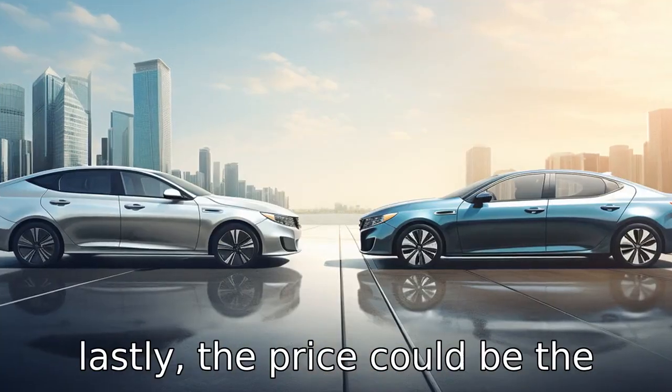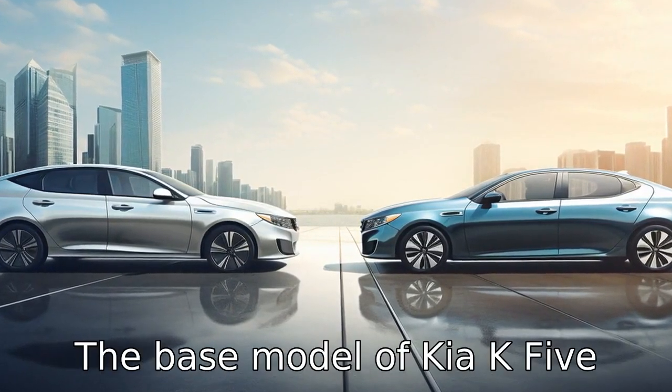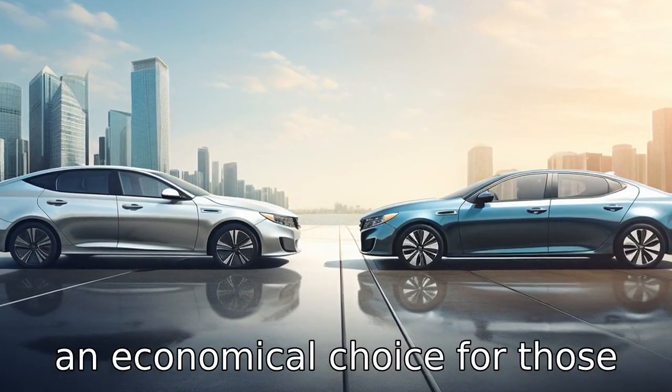Difference eleven: lastly, the price could be the deciding factor for some buyers. The base model of Kia K5 starts at a lower price compared to the Honda Accord, making it an economical choice for those on a budget.